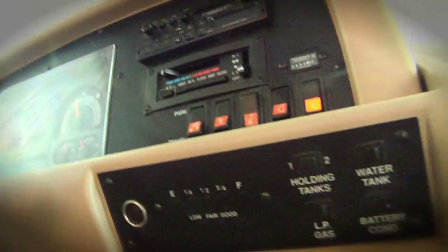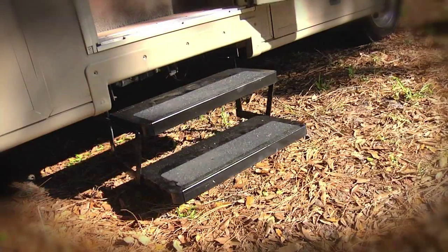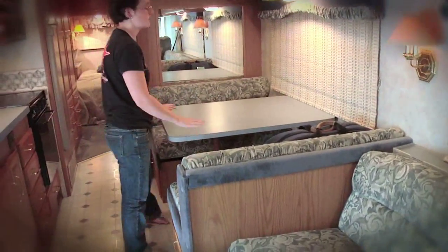This is kind of like the brain — we've got holding tanks, both of them are empty right now. We've got a motorized entry step, which is kind of fancy for us. This folds down into a bed, pretty standard, and this also folds down into a bed.